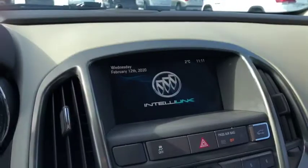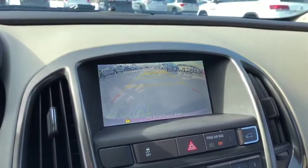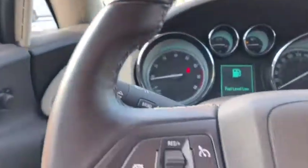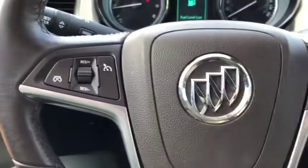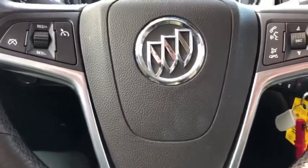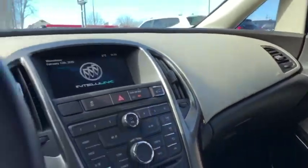Nice big backup camera — take a look at that. The car's in great condition, beautiful looking cockpit. On the steering wheel itself we've got your basic functions: Bluetooth, cruise control, and volume settings as well. You can shop this unit or any of our other units online 24/7 at www.SeawayJam.com. Thank you.